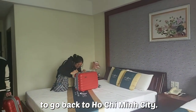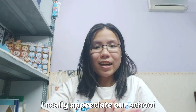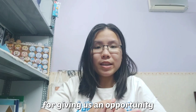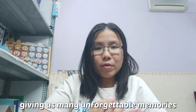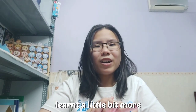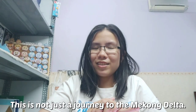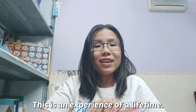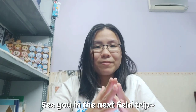Then it was time for us to go back to Ho Chi Minh City, and that is the end of my first field trip vlog. I really appreciate our school for giving us an opportunity to visit so many places and creating unforgettable memories with our friends. I got to try a lot of new food and learned more about my own history and the people living there. This is not just a journey to the Mekong Delta — this is an experience of a lifetime. Thank you so much for watching my vlog. See you in the next field trip. Bye-bye!